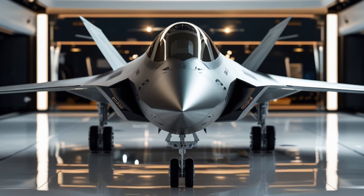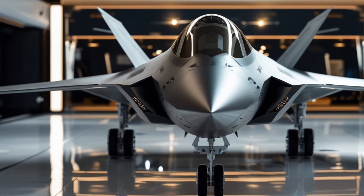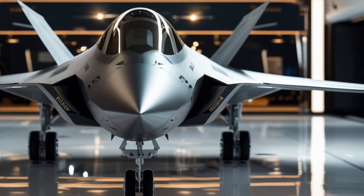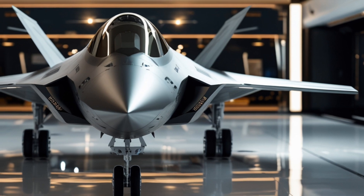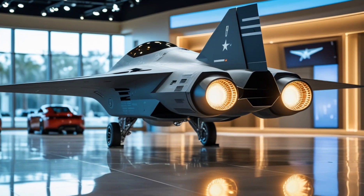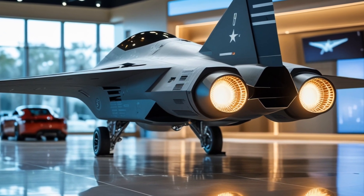Fuel efficiency: Thanks to its adaptive cycle engine technology, this jet intelligently adjusts fuel consumption based on mission requirements. This results in a 25% increase in operational range, reducing the need for mid-air refueling. The aircraft also uses advanced composite materials, making it lighter and more energy efficient than previous generations.